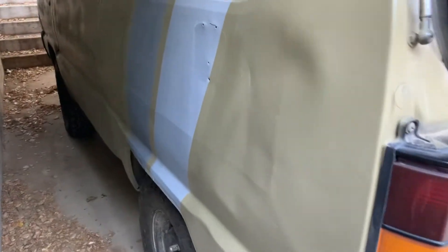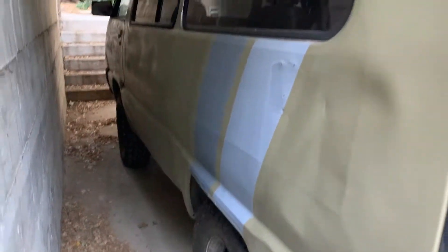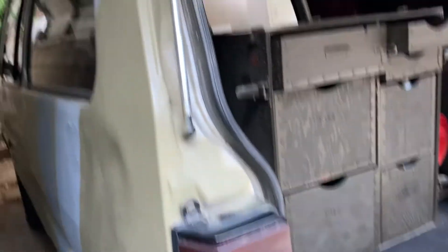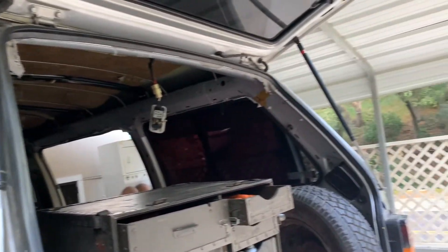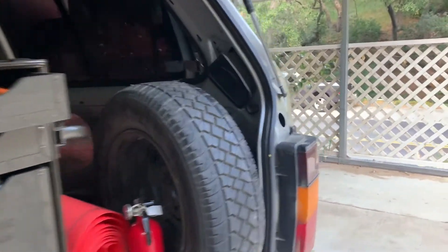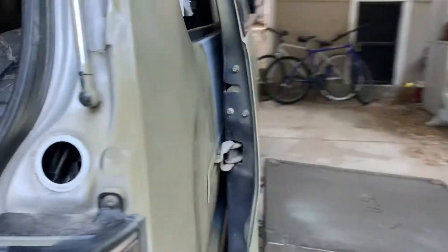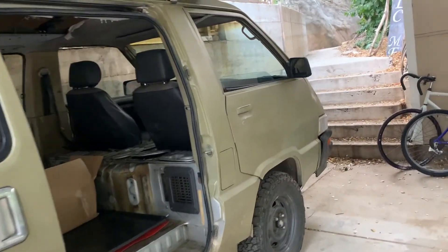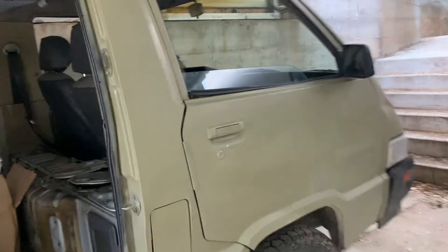I just wanted to show you guys the paint. There are dents on here, but I'll probably fix that later. The paint job I really like — I don't think I'm going to change it. It's part of the previous owners' touch and I don't want to ruin it. So stay tuned.